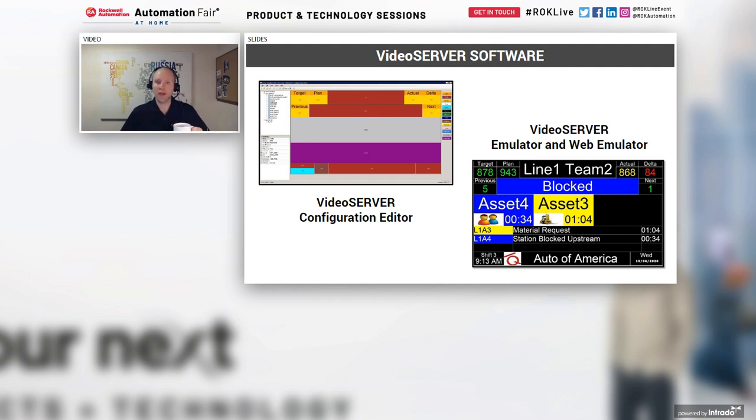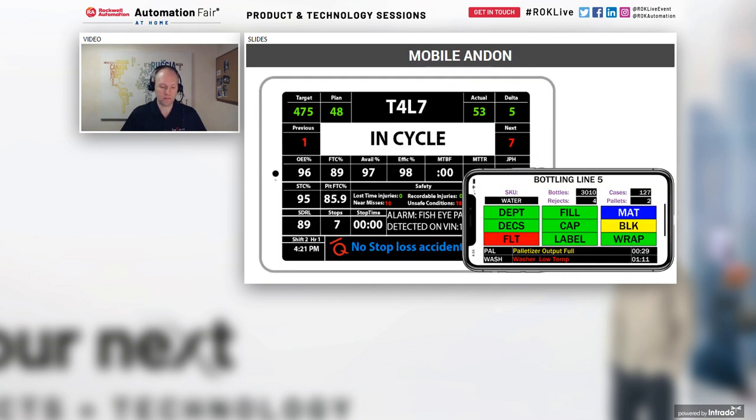Our video server software enables displaying that information on a display. The configuration editor on the left creates the template — we don't force a canned template on customers, letting them make full use of that real estate to display only the information they want with no unused space. We also offer a mobile interface via a video server web emulator product, displayable on tablets, smartphones, and large industrial displays in a web format.